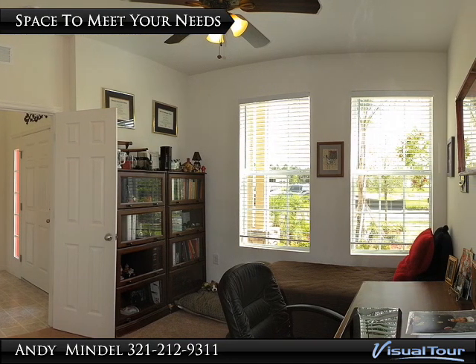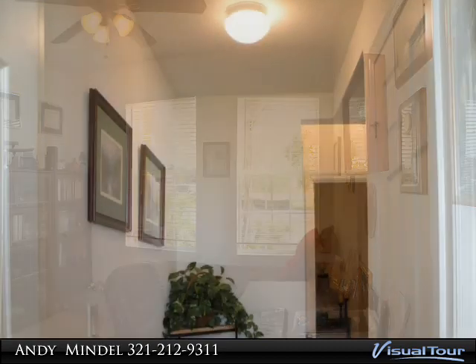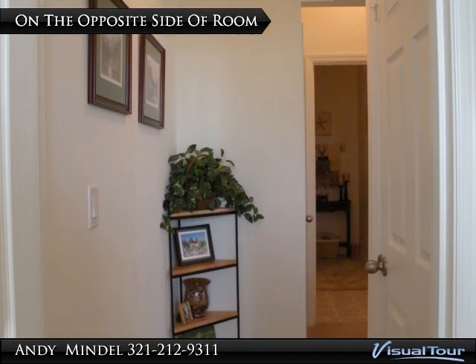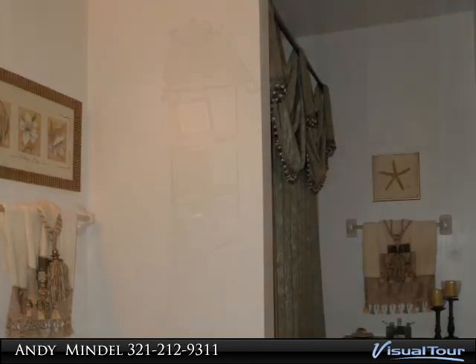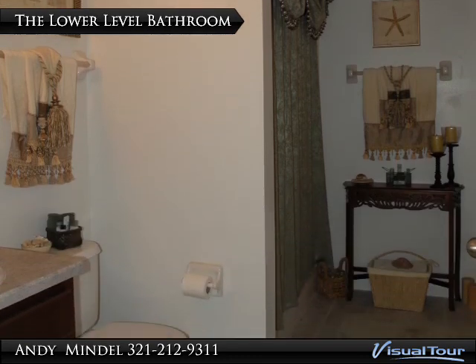For instance, this front room can be used as an office, bedroom, playroom, whatever you desire. The exit on the opposite side of the room will take you past a closet and into the first of four full bathrooms. The lower level bathroom features a single vanity and step-in tub.